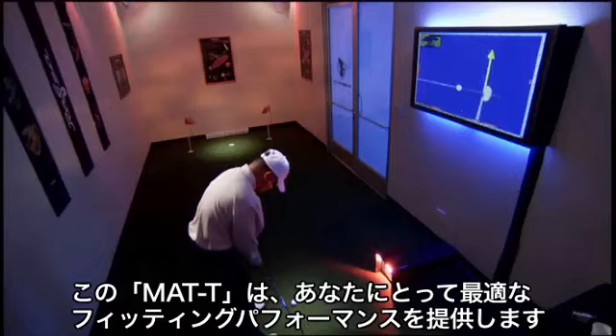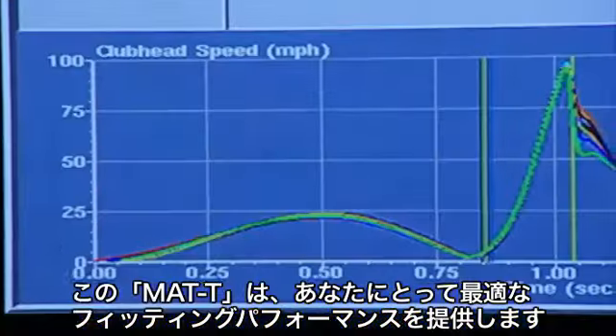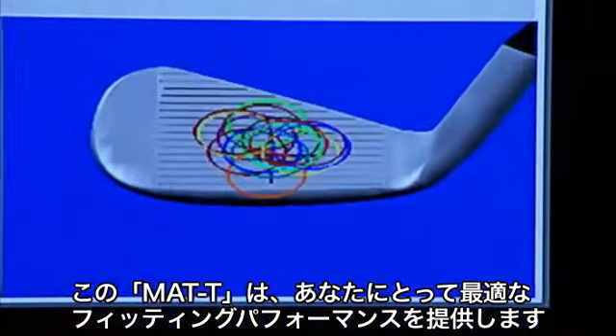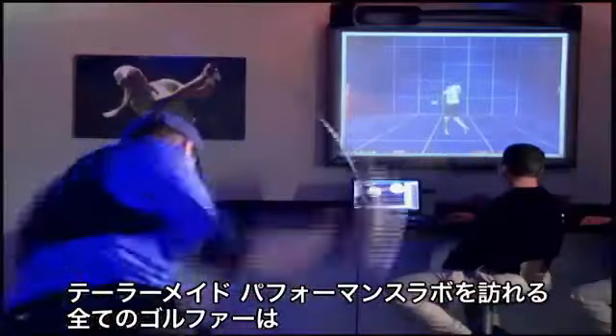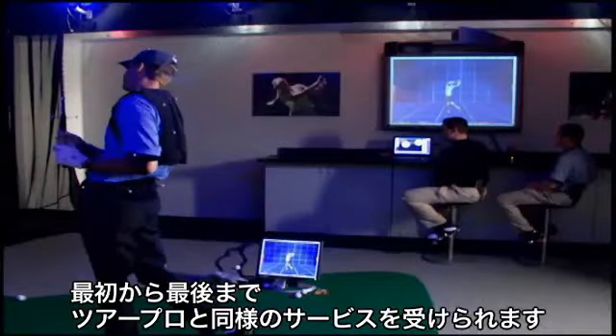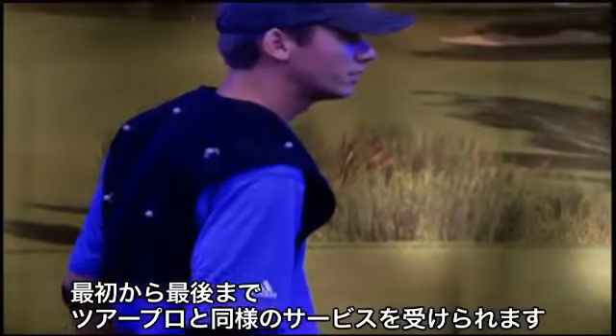It ensured that every piece of equipment fit precisely to guarantee optimum performance. Any golfer that visits the TaylorMade Performance Labs can receive the same white glove treatment a Tour Pro receives from start to finish.